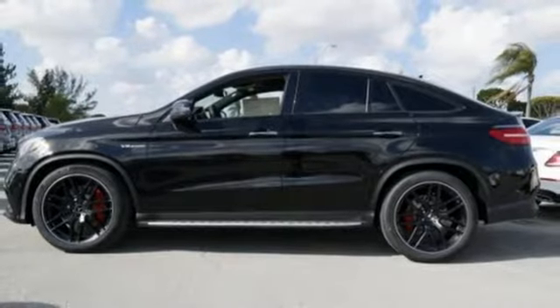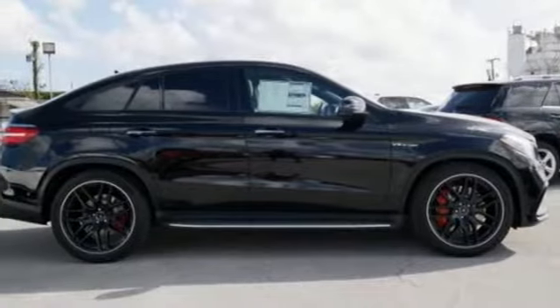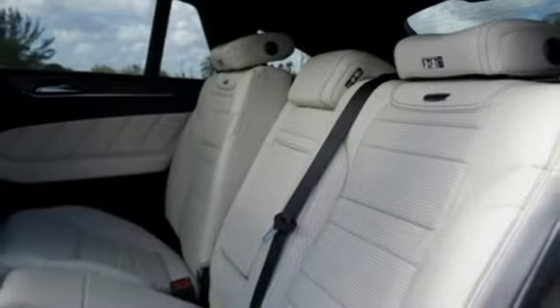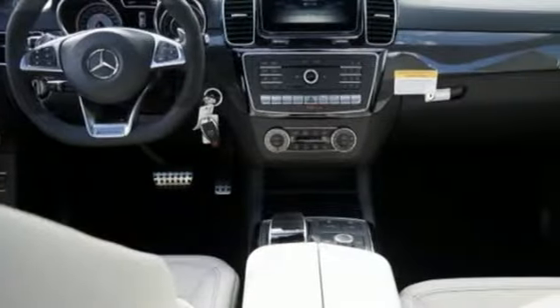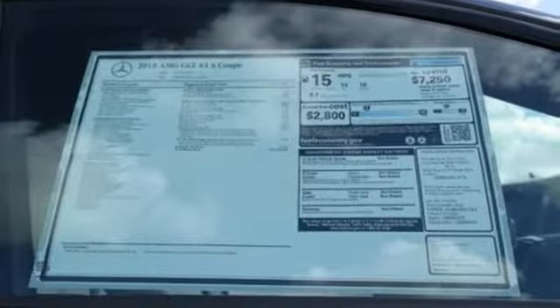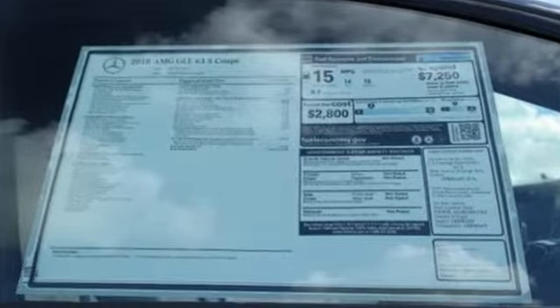Whatever you're carrying, safety features like attention assist, crosswind assist, and trailer stability assist make sure you get there in one piece. And dynamic select, agility control suspension, and the 7G automatic transmission with shift paddles make sure you enjoy the drive.